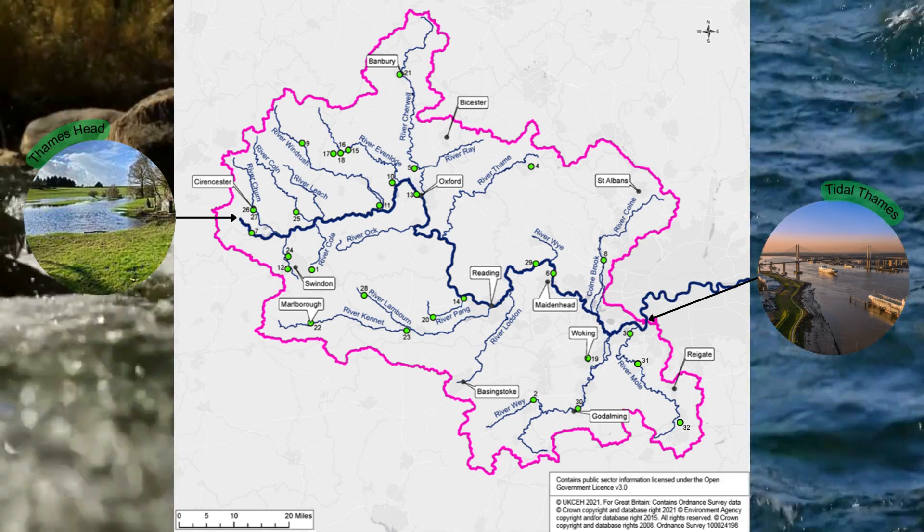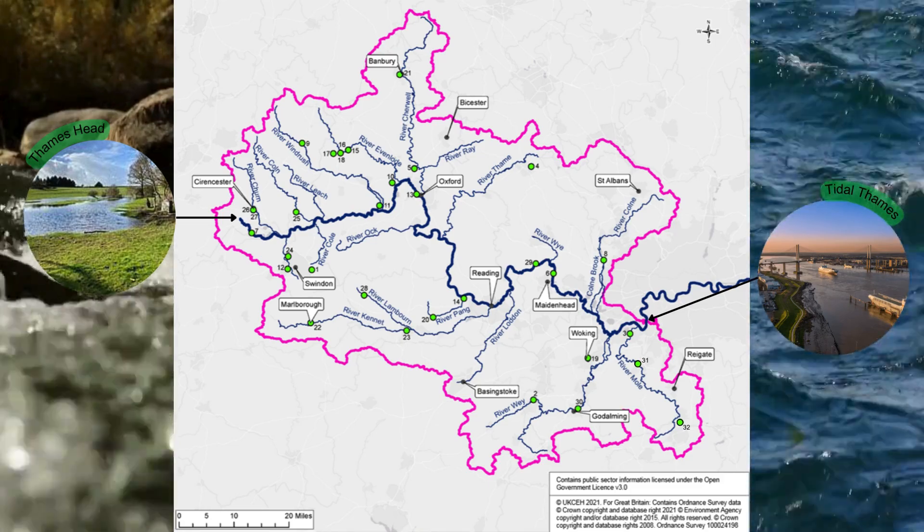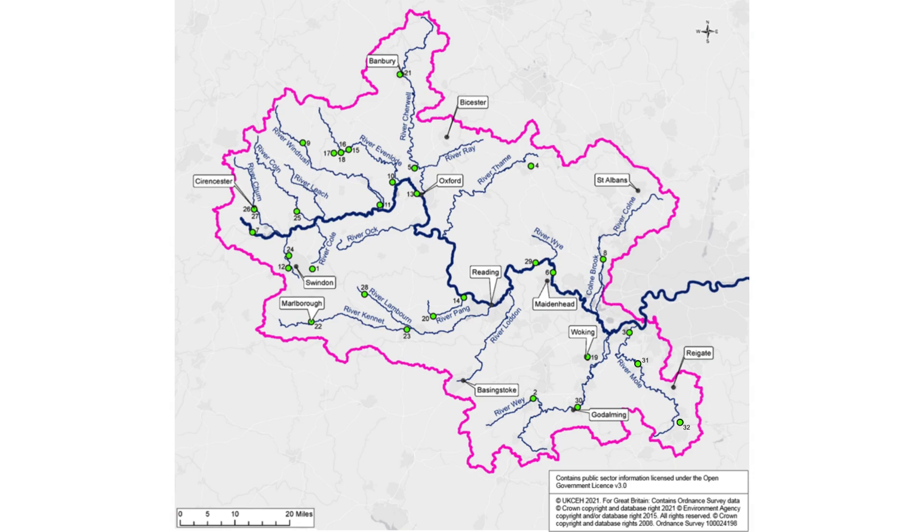The Environment Agency and partners have already carried out work to reduce flooding and these are shown as green dots on the maps. We continue to work to reduce flooding in towns and cities. We have a number of Environment Agency led schemes in planning or in progress this year as shown by the orange dots on the map.